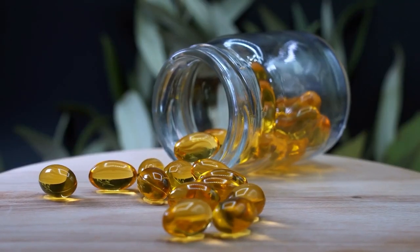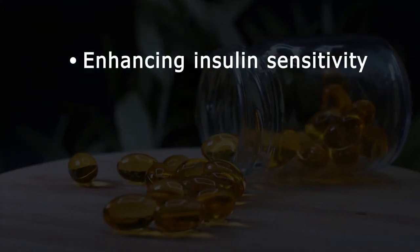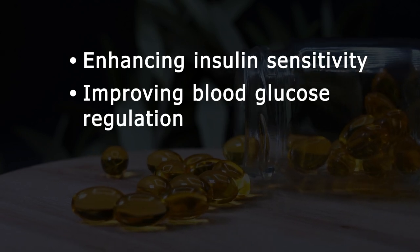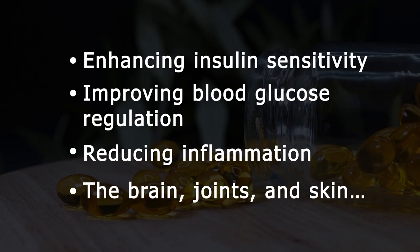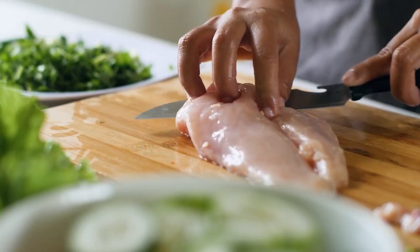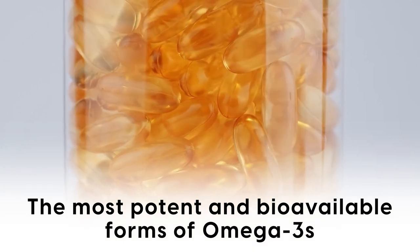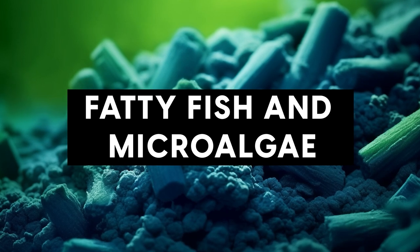So to wrap it up, omega-3 fatty acids are essential for enhancing insulin sensitivity, improving blood glucose regulation, reducing inflammation, and supporting the brain, joints, and skin. Although found in both plant and animal sources, the most potent and bioavailable forms of omega-3s are from fatty fish and microalgae.